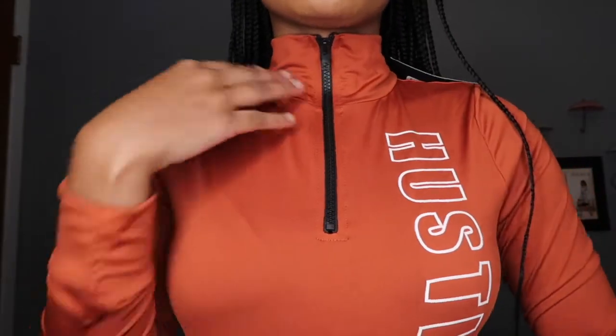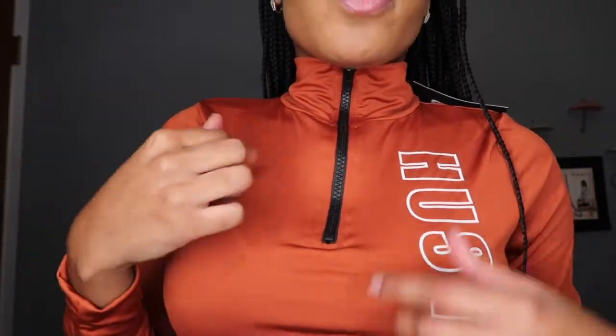This is the Hustle Hard Mock Crop Top. It zips up like this — the zipper is black, so it doesn't exactly match the rusted color of the top, but I think it's okay; it's not that bad. This material is really soft and I don't have anything of this color in my closet. Let me know what you guys think in the comments. It might be a little big on me but I kind of like having the extra space. These pieces are very stretchy, so even if you go a size down you'll have plenty of room.